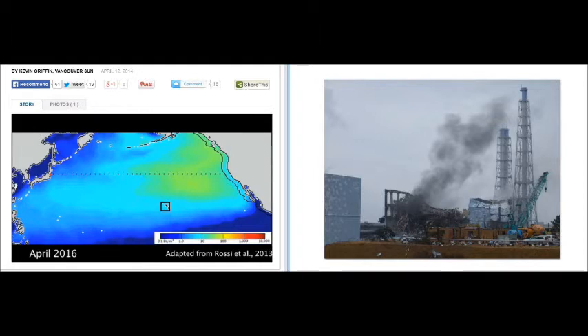Imagine the currents travel at 1 mile per hour. They will cross the ocean in 227 days, 24 hours a day — that's 5,500 miles. The jet streams will carry it in about three days at 100 miles per hour, 2,400 miles every 24 hours. So it doesn't take long to cross the ocean.